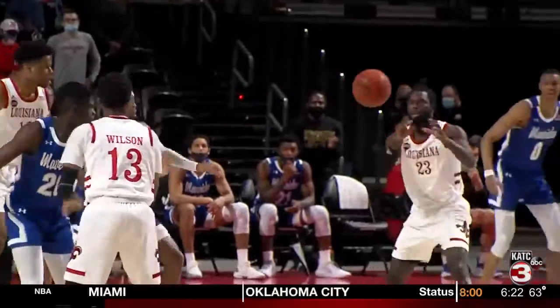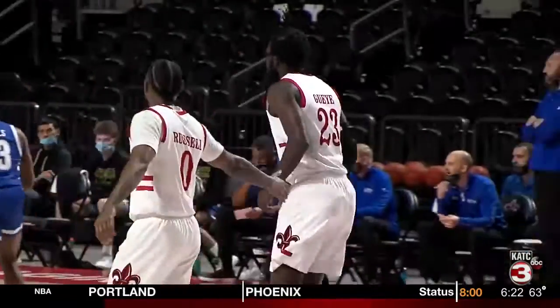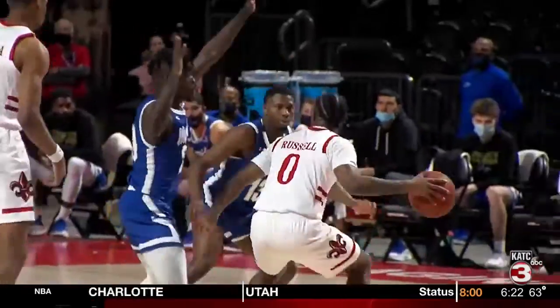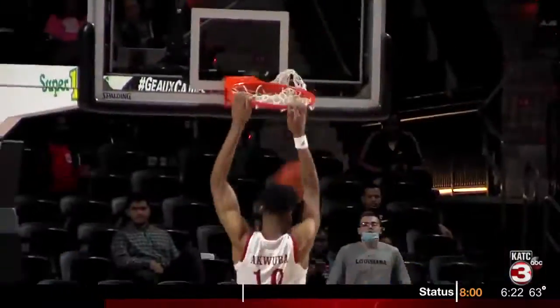The other senior honored was Duguay, who made an impact early. His jumper puts the Cajuns up by two. And then a couple minutes later, UL goes inside again, this time Ty Harper with a lob to Theo Acquabla. Cajuns lead 6-4.